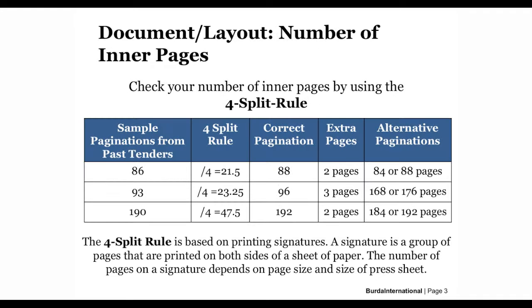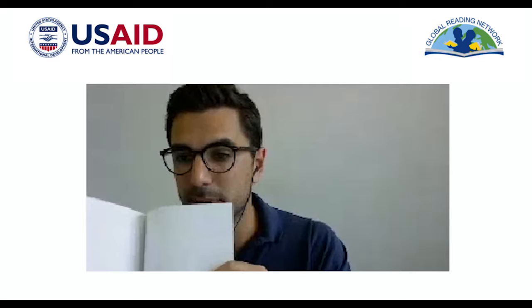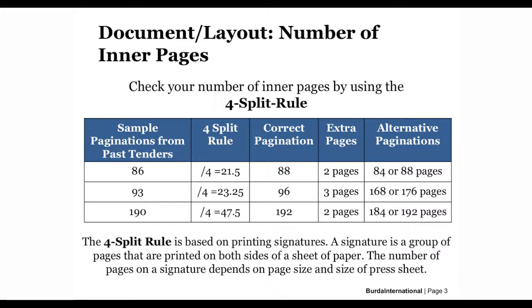Right at the beginning, a very important topic: the number of inner pages of a book. It is absolutely not possible to print any number of inner pages. Every printing machine follows internationally standardized printing schemes. Most layout or graphic designers normally know this already, but still we almost always see paginations which are not suitable for printing. When handing over printing files with an incorrect number of pages, the printer has to add or delete normally two or three pages. This takes time to discuss and solve.